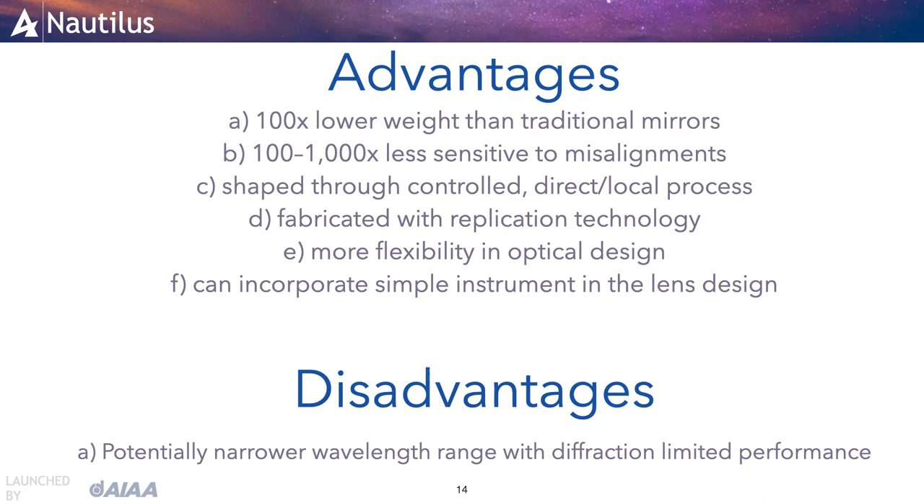MODE lenses also have a disadvantage: they have a potentially narrower wavelength range with diffraction-limited performance than a perfect mirror-based system. However, for practical purposes, this is not a constraint.